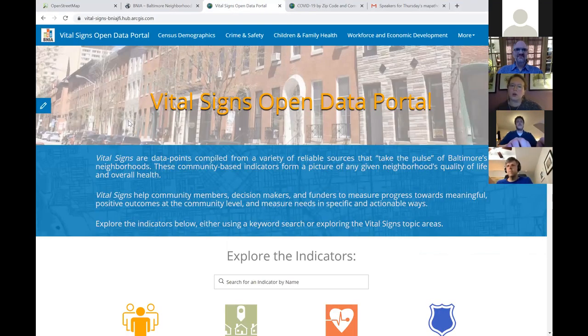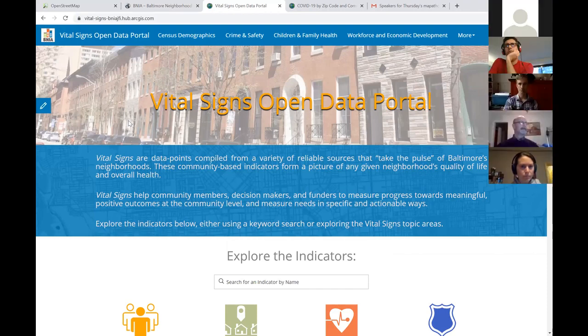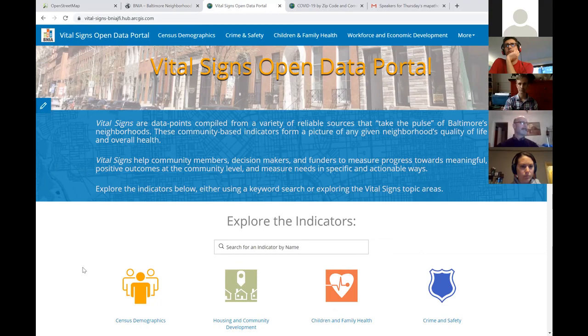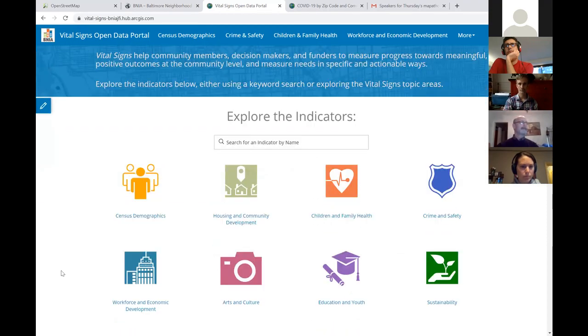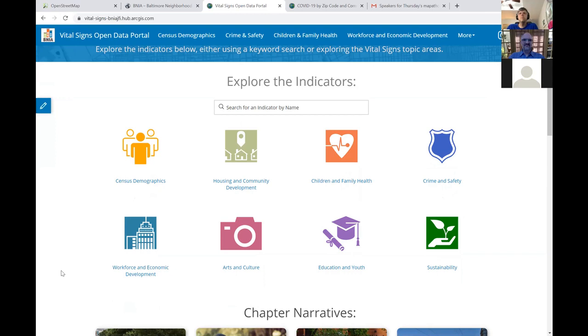We do publish all of our data indicators — since this is all open data — onto a portal where you can access the indicators by topic area. We look at eight different topics: census, so who is living in different neighborhoods; housing and community development, so things like the real estate market and where homes are vacant; children and family health, so births and deaths statistics; crime and safety; workforce and economic development, where are businesses and employees; arts and culture; education and youth; and sustainability.